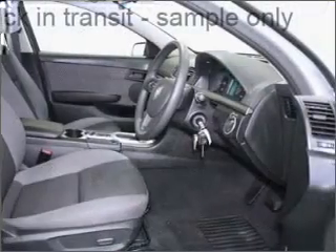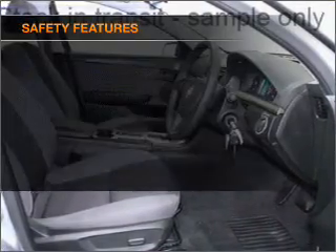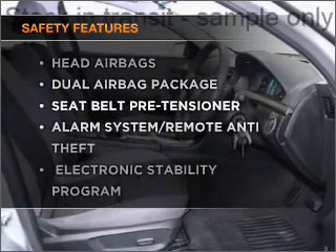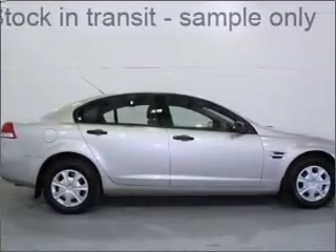The anti-lock braking system will help deliver you safely to your destination. If safety is a concern, know you are covered with this vehicle's features. Contact us to get behind the wheel today.